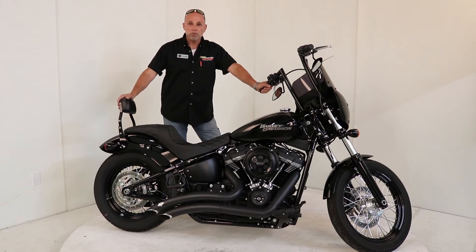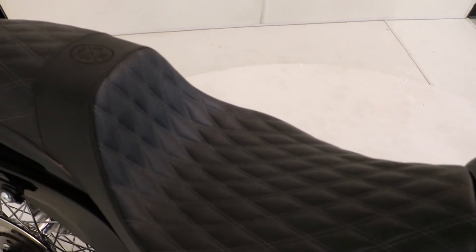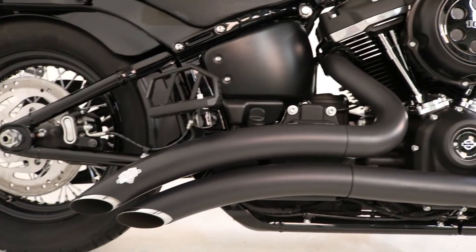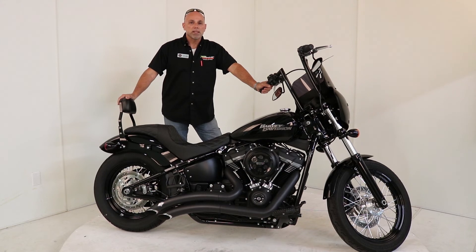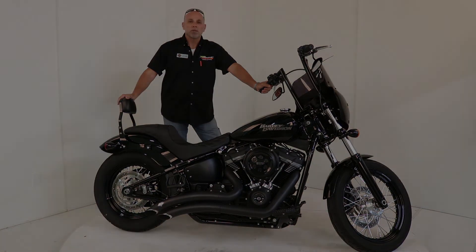It comes already set up with a custom seat, backrest, floorboards, exhaust, custom handlebars, and fairing. Any day you'd like to come on down and take it for a spin, it is demo day here at Latest — the store that rides.